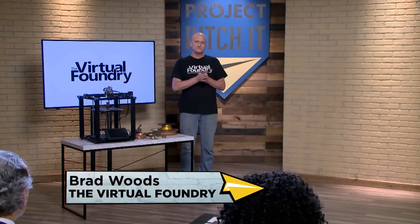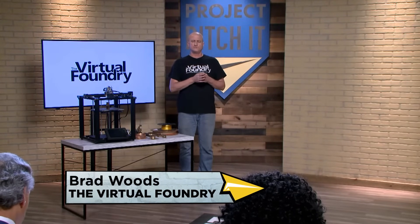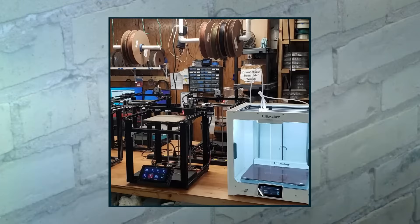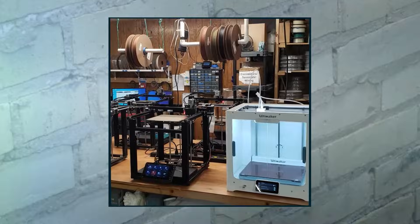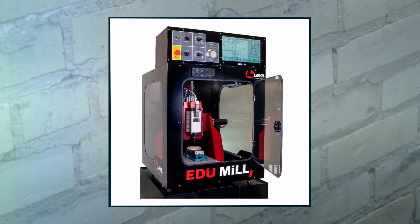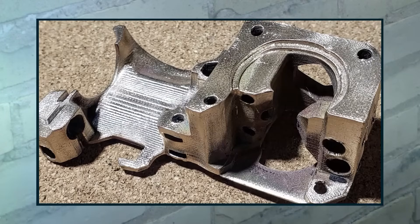Hi, my name is Brad Woods. I'm the founder and CEO of The Virtual Foundry. The Virtual Foundry makes filament that turns plastic 3D printers into metal 3D printers. So it's a very inexpensive way of creating very complex, pure metal parts.